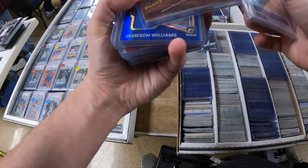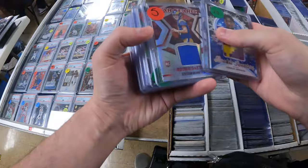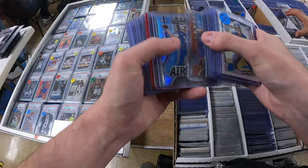One of my strategies when going through boxes is to try to find things that stand out in terms of colors and patterns of the cards. I've gone through enough boxes to know what some of the more common parallels look like and what sets I'm just going to pass on. The variety in a lot of these boxes today was pretty incredible.